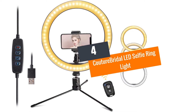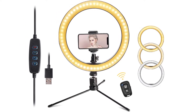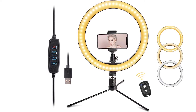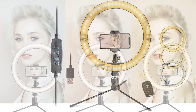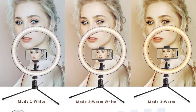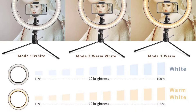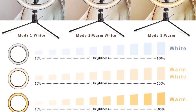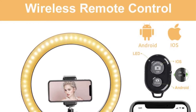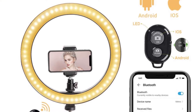Number four: Couture Bridal LED Selfie Ring Light. This ring light consists of 120 LED beads and comes with a 360-degree rotating tripod stand. The three different color modes aptly match your lighting needs, and it offers 10 different brightness settings. The USB charger lets you flexibly charge this light.